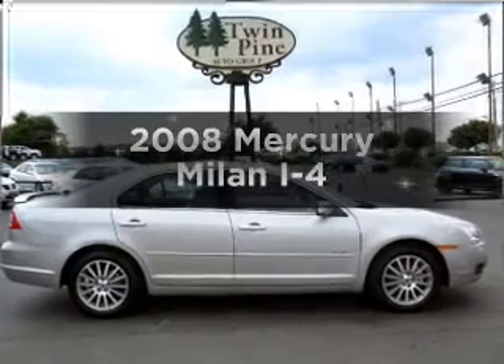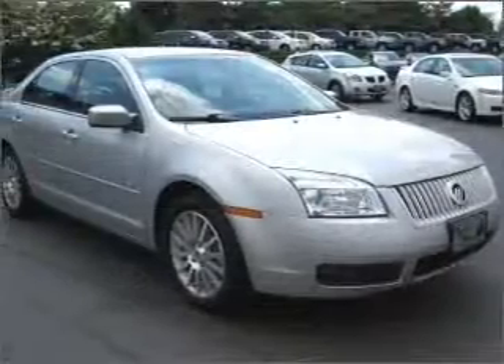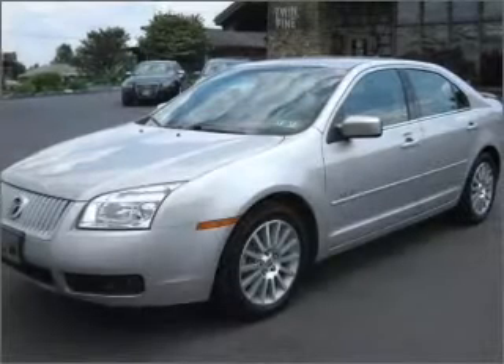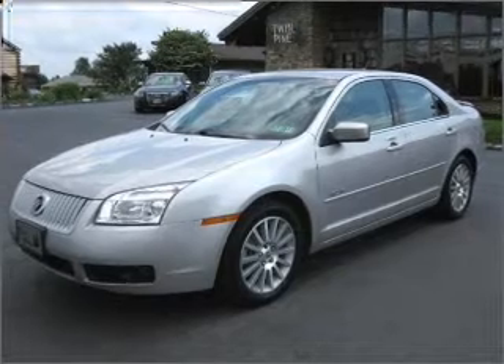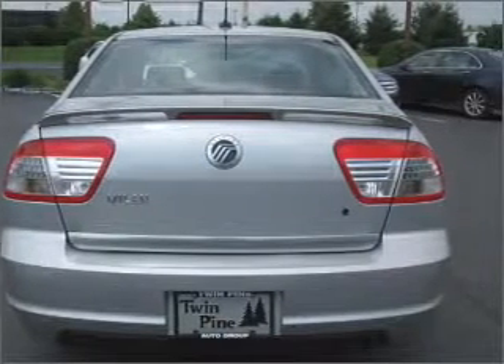Presenting the 2008 Mercury Milan. Travel the roads in style and comfort in this great vehicle. With an efficient 4-cylinder engine connected to a smooth shifting 5-speed automatic transmission. Premium wheels give a more luxurious look. You will appreciate the safety feature of anti-lock brakes.